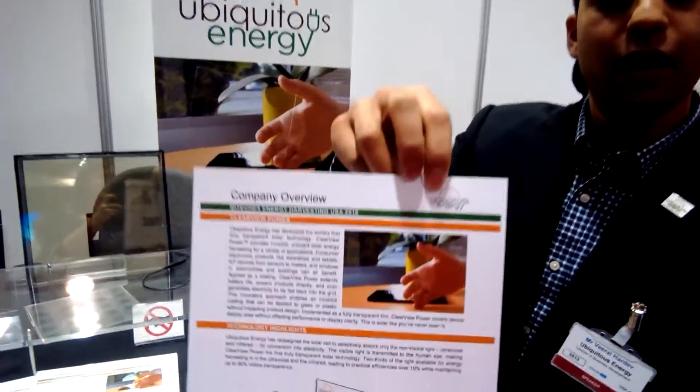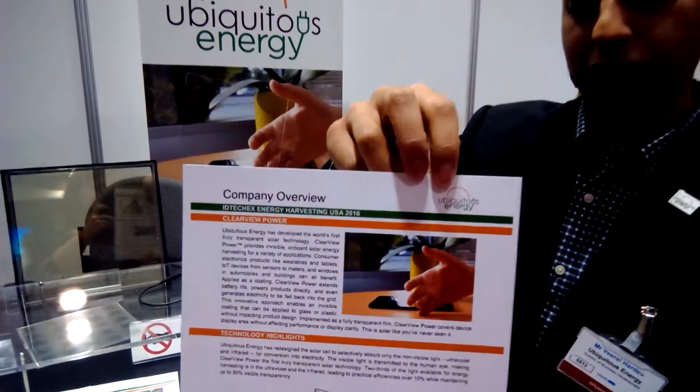These are the main application areas where we're looking to get into, with the first commercialization coming late next year, late 2017. You can learn more about the company by visiting our website, ubiquitous dot energy — there's no dot com — ubiquitous spelled just like it is on the pamphlet. You can also follow us on Twitter and email us from the website as well.